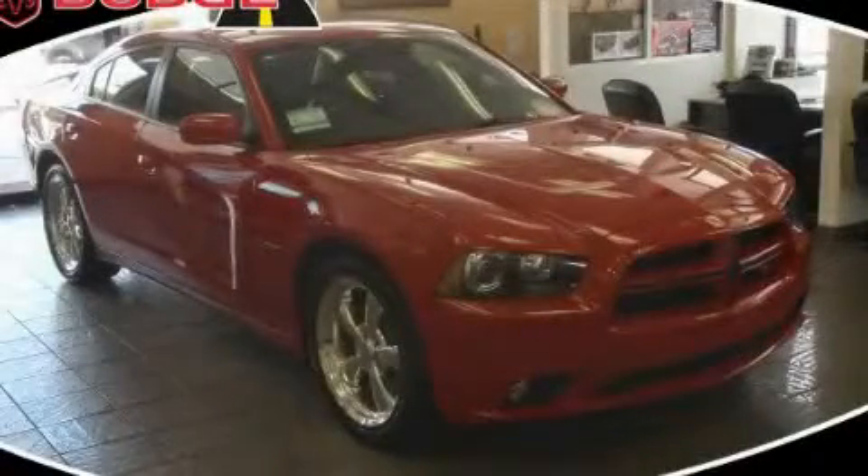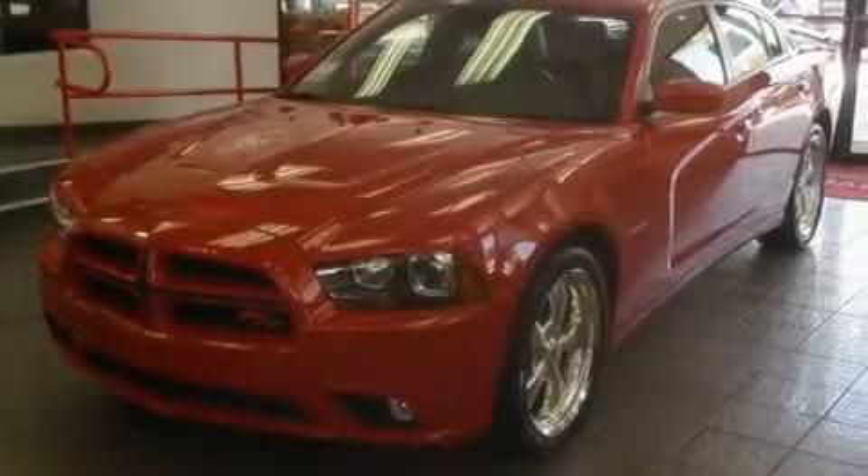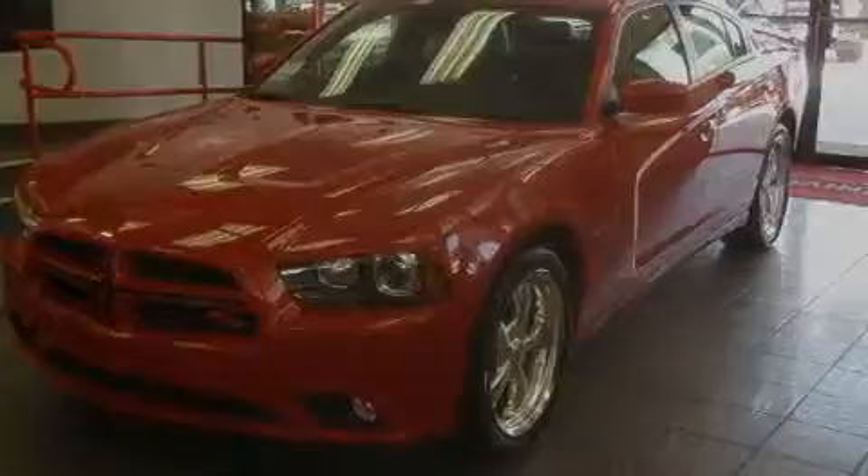This is a brand-new 2011 Dodge Charger. It has a 5.7-liter 8-cylinder engine and an automatic transmission.